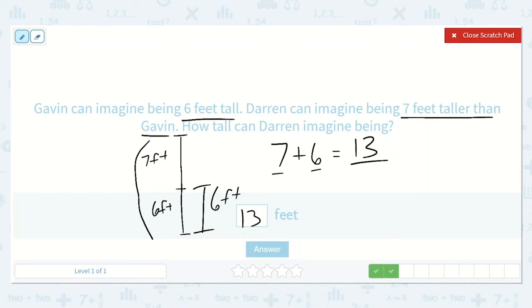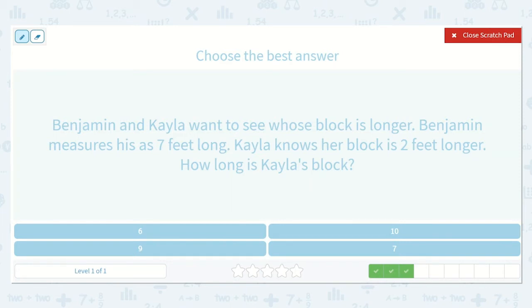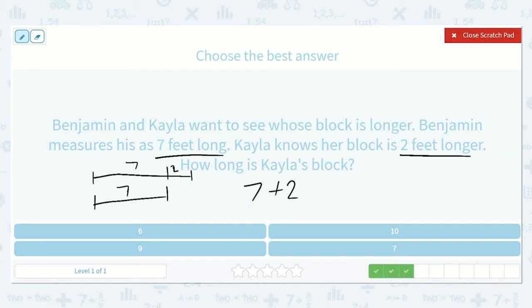13 feet. Benjamin and Kayla want to see whose block is longer. Benjamin measures his as seven feet long. Kayla knows her block is two feet longer. How long is Kayla's block? Well, if his is seven feet and she knows that hers is two feet longer, let's first make them the same — that would be seven — but now hers is another two feet longer. So that would be seven plus two. We can start at seven and count on: seven, eight, nine. So the answer is nine feet.